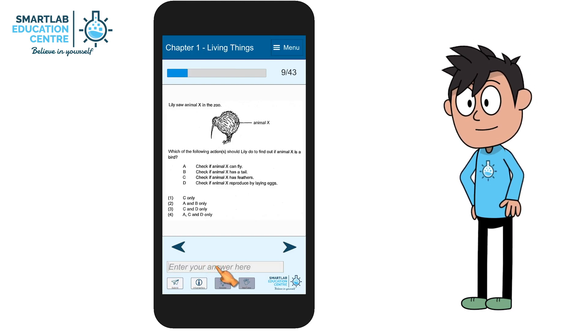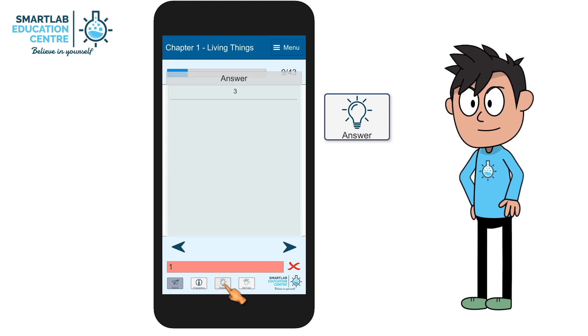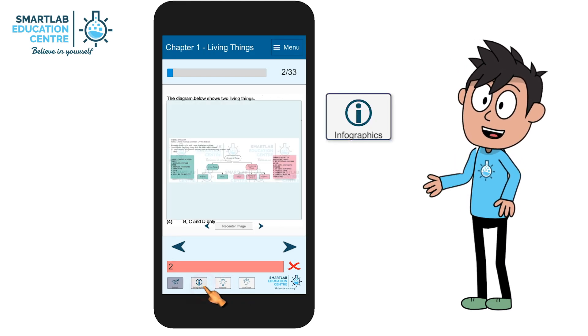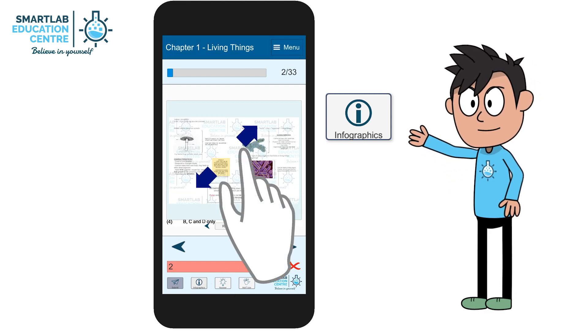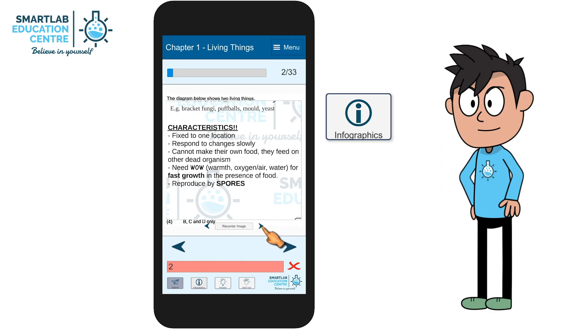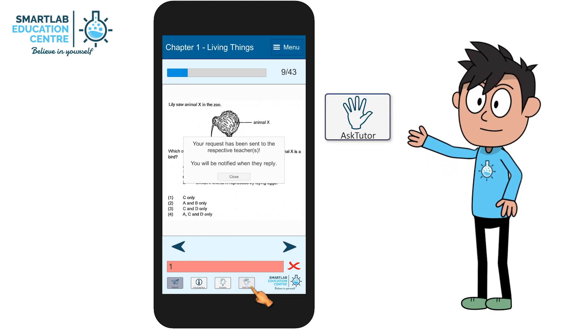Don't worry if you have gotten it wrong — the right answer can be shown here. There are also infographics shown here to help you recap what you have learned in Stage 1. You can also interact and ask the tutor if you don't understand the answer.